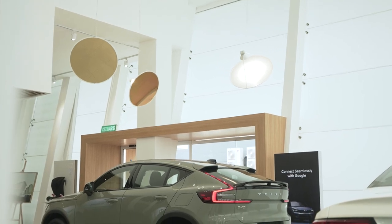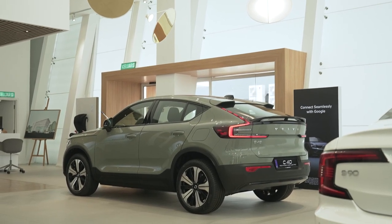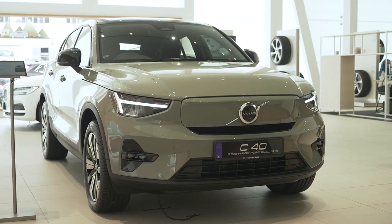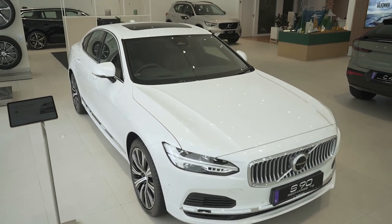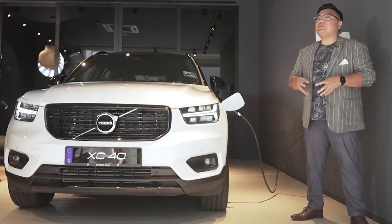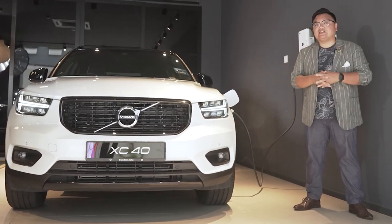Speaking of the vehicles, here you can view and experience the latest Volvo models up close and personal — be it the chic and fashionable XC40 and C40, the understated but remarkably capable V60 and XC60, and of course the comfortable and luxurious S90 and XC90. Whichever one is your preferred Volvo, it will be an exceptionally individualistic choice with unmatched value here in Malaysia.